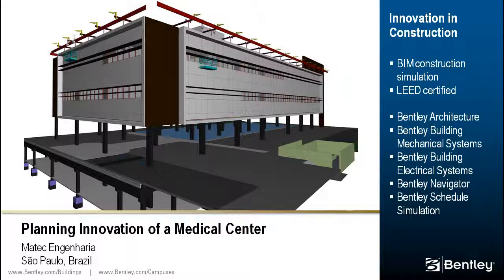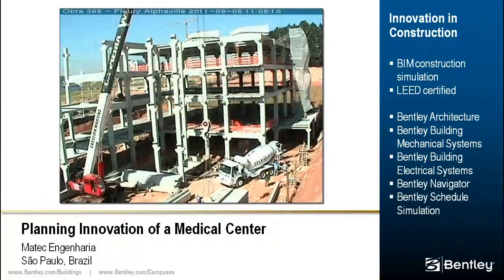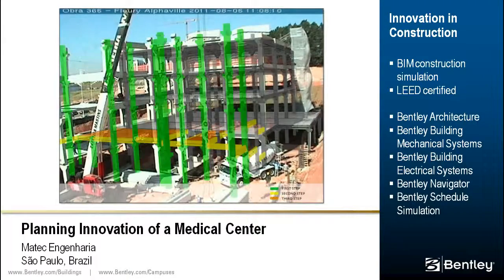This $15 million medical center is 8,500 square meters with the design requirement to be LEED Gold certified. The build was used in simulating different activities and construction sequences in order to achieve the scheduled completion date. The overlap of images from a construction site camera and the schedule simulations allowed the team to track construction and visually compare it with the schedule.